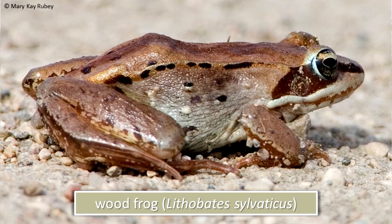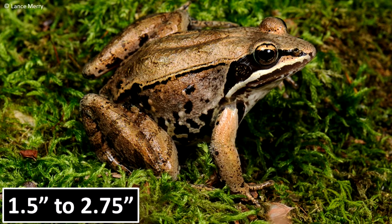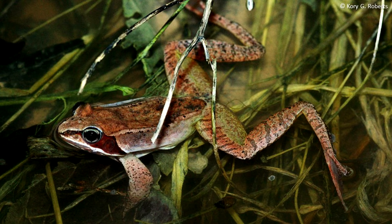The wood frog has a black mark on the face like a mask. Although usually pink or tan, it is sometimes darker in coloration. There is a dark mark on the shoulder. This uncommon 1½ to 2¾-inch frog usually occurs sporadically in the forested areas of our state. The breeding season is very short and explosive, lasting only one or two weeks in March.